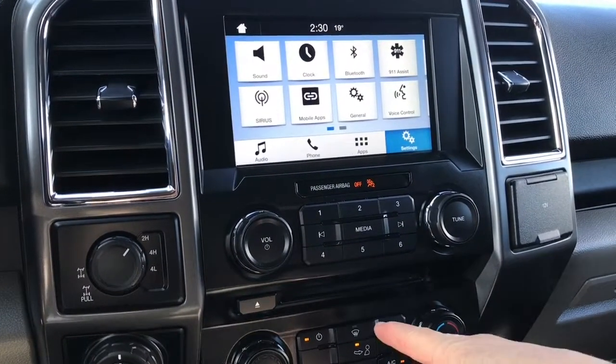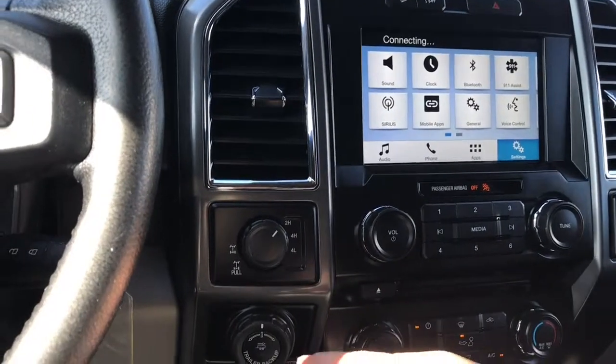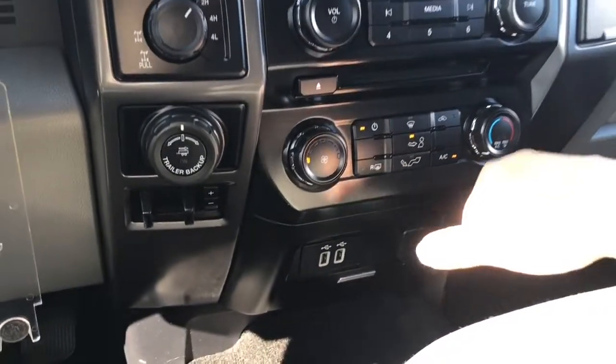You have your front and rear defrost, AC and max AC. 4x4 with lock differential, pro trailer backup, and integrated trailer brake controller. And down the cubby, a couple of USB outlets as well as a 12 volt, and you can actually open up that bin.